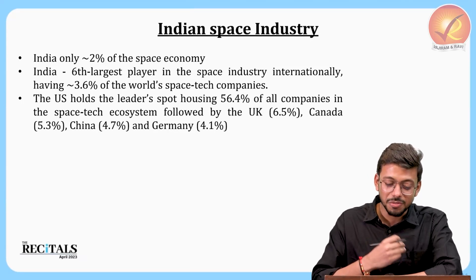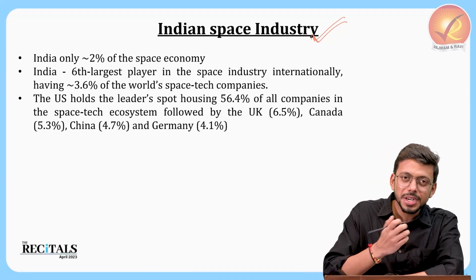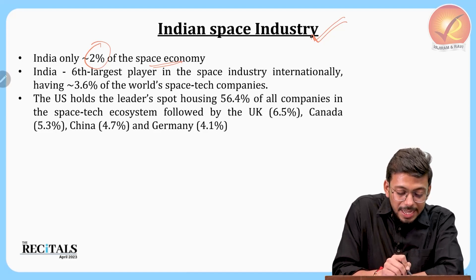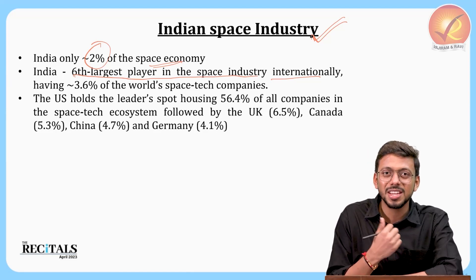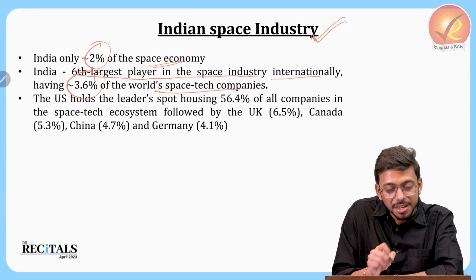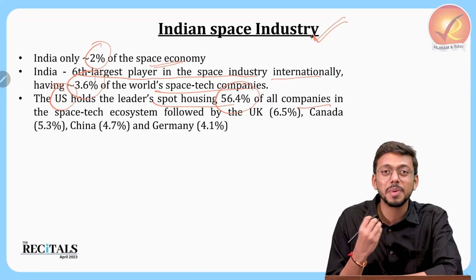Regarding the Indian space industry: only 2% of India's economy is the space economy, which is low compared to developed countries. However, India is the sixth largest player in the space industry internationally. ISRO has had major achievements recently, including the Chandrayaan 3 mission and the Aditya L1 mission. India accounts for 3.6% of the world's space tech companies, and the US leads with more than 56.4% of all space technology companies.